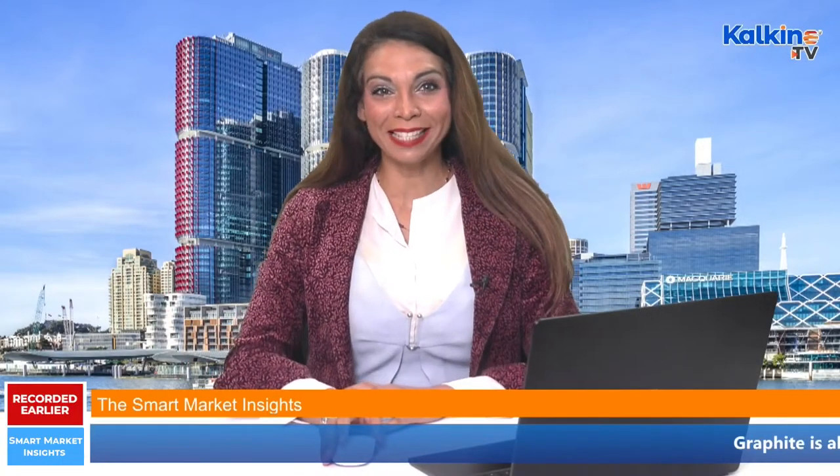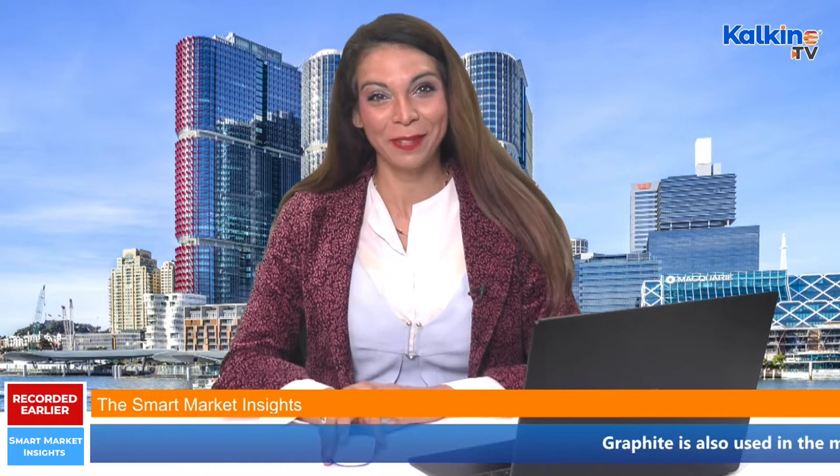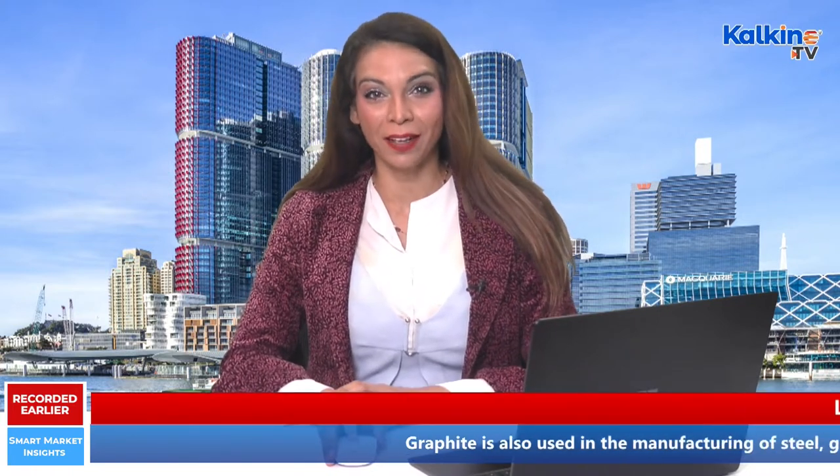Hello everyone, welcome to the Smart Market Insights here on Kalkine TV. I'm Sage and today we will be shining some light on the Australian housing sector.